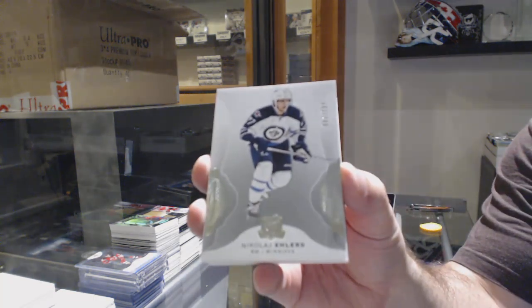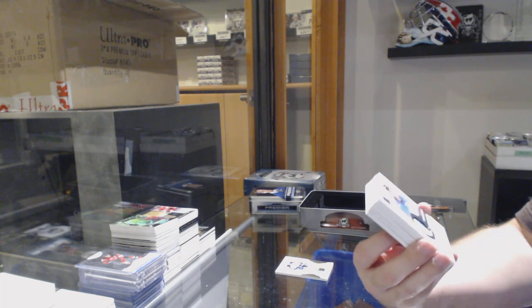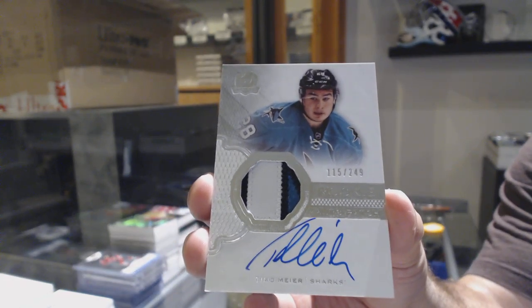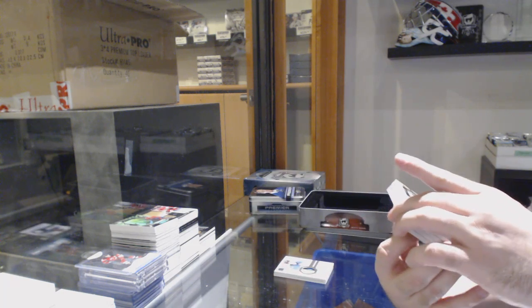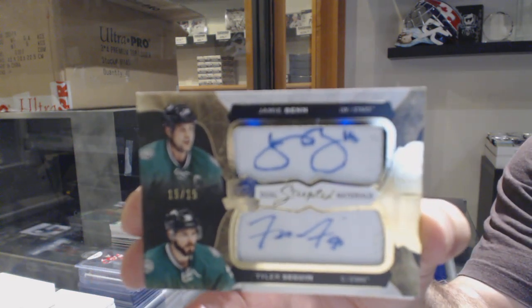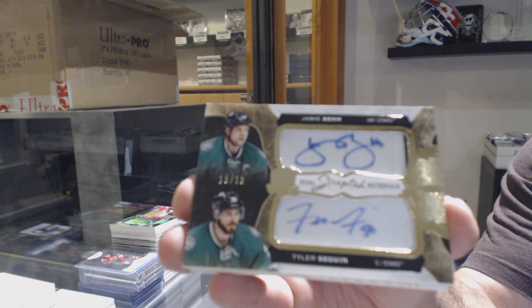249 for the Jets — Nikolai Ehlers, nice patch. A three-color Rookie Patch Auto numbered 249 for the San Jose Sharks — Timo Meier. I think he's going to be a decent guy down the road. For the Dallas Stars, Dual Scripted Materials number 15 of 15 — Ben and Seguin, Scripted Materials out of 15.